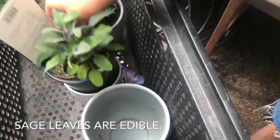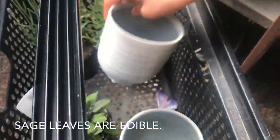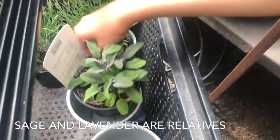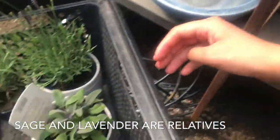Does it fit? A bit too small. Can you try? Does it fit? It's okay. Perfect.